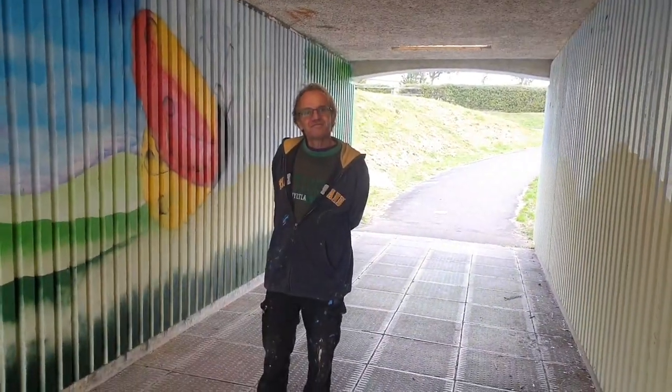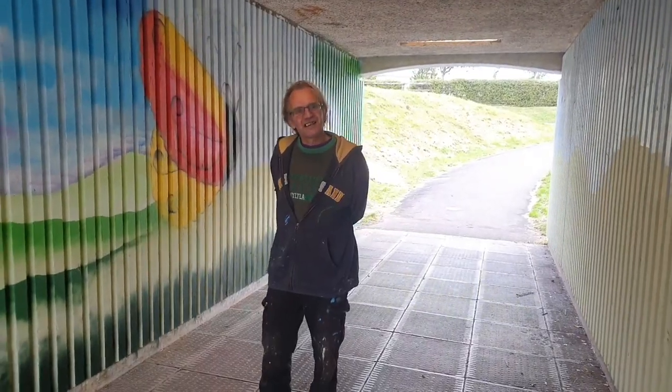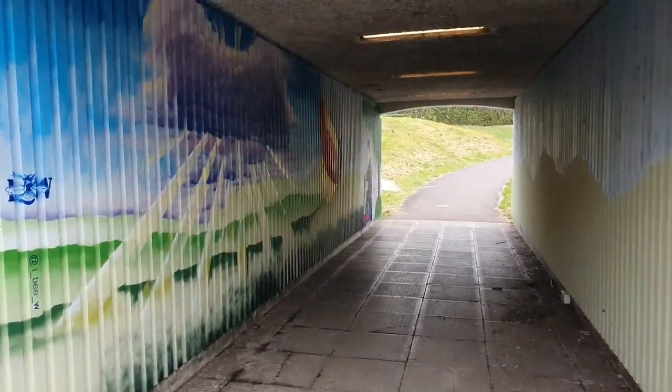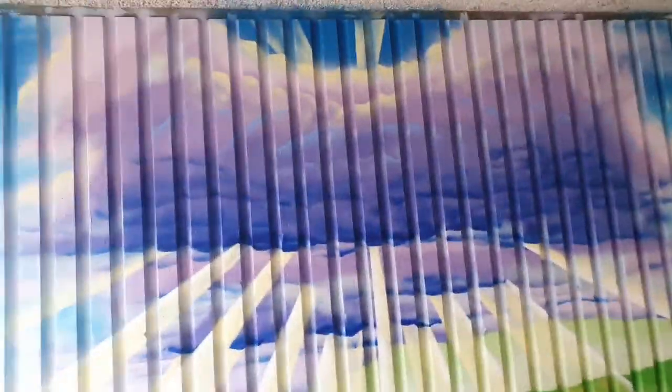Anyway, thank you very much, I'll let you get back to your work. Great interview, thank you very much Ian, have a lovely day. So that's Ian's work everybody - beautiful, isn't it? A sunrise with different colors - absolutely gorgeous.